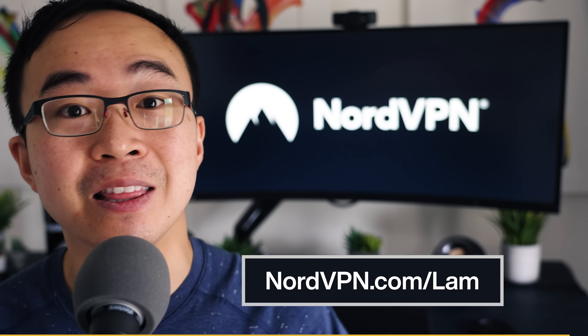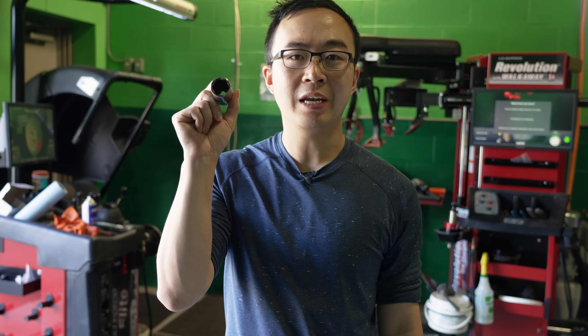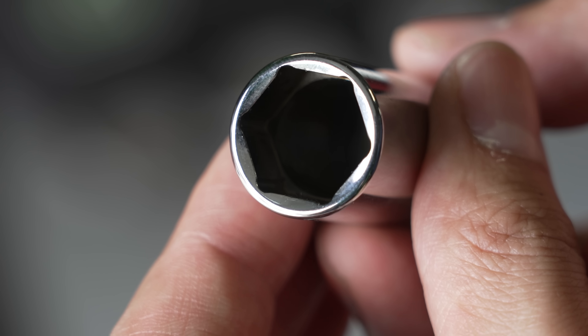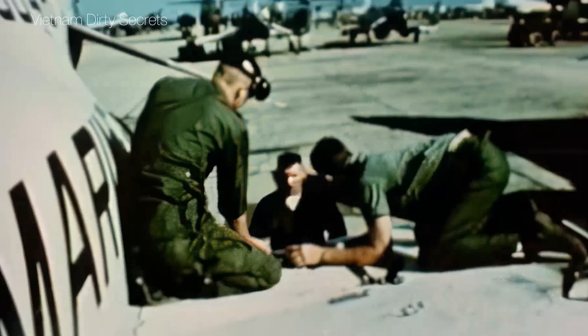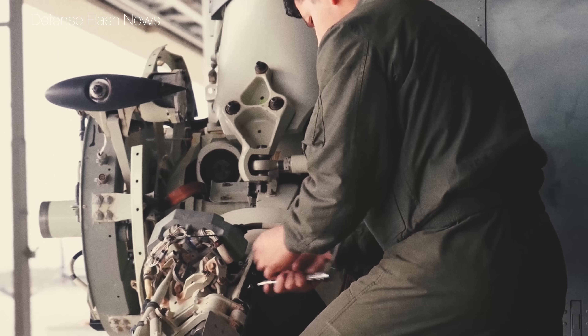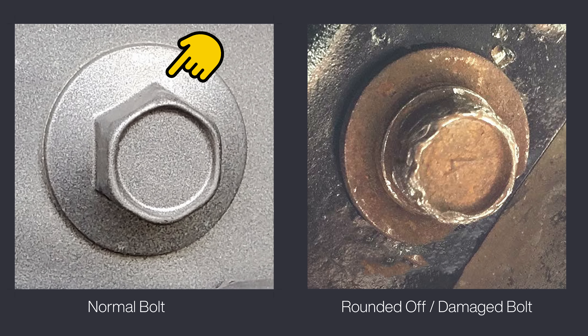This is a socket and it's used to tighten or remove bolts that hold things like wheels to your car. If you look closely, all the corners are rounded and the reason is fascinating. We need to go back to the 1960s to learn why. During the Vietnam War, aircraft mechanics faced a serious issue. When they tried to remove tightly fastened bolts, they would round off — the shape went from being a hexagon to a circle. The reason is that sockets back then had sharp corners which grabbed the bolts at its points, which under high torque could shear them off.